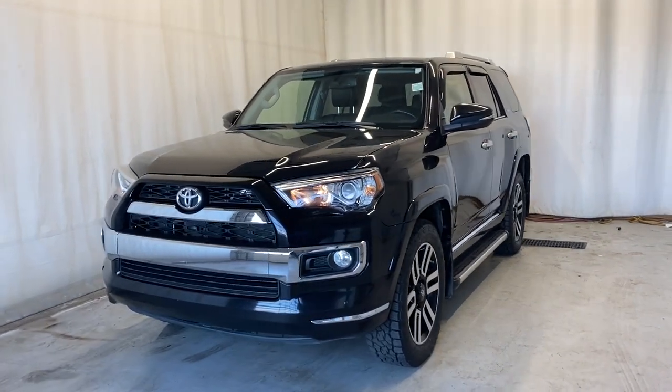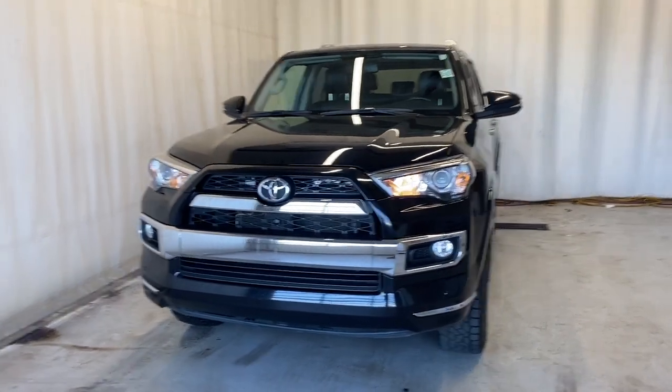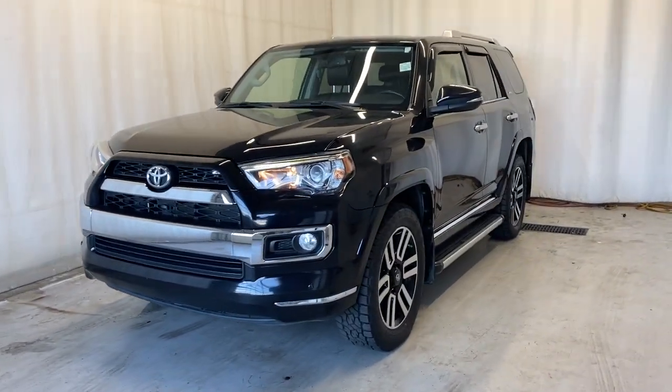Here we have the 2017 Toyota 4Runner Limited, four-wheel drive, comes with a four-liter V6 engine, automatic transmission, and a beautiful black color.